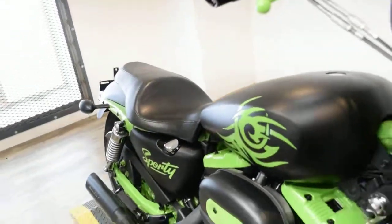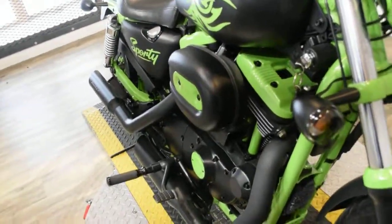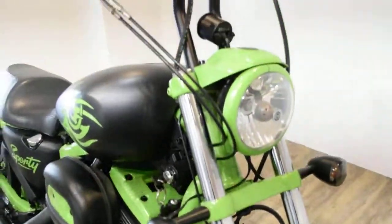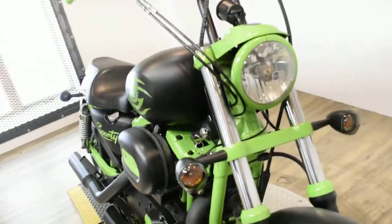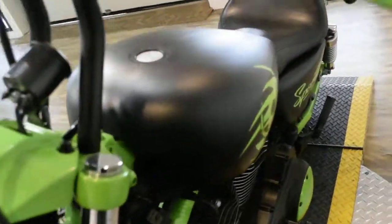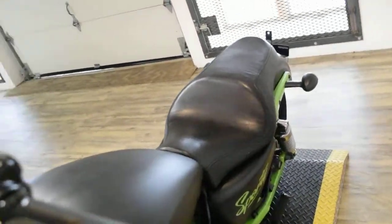Give us a call at 847-526-0500. Or you can come check this bike out in person. We are located 45 minutes north of Chicago, and our address is 315 North Rand Road in Wakanda, Illinois.